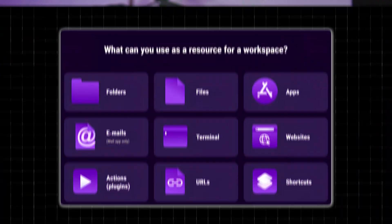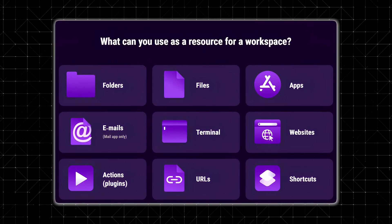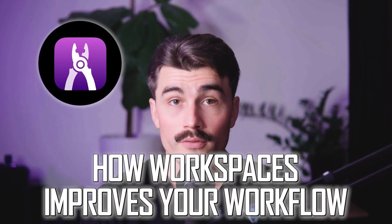But it's not just about saving time. WorkSpaces also helps you stay focused. By keeping all your project resources in one place, it minimizes distractions.